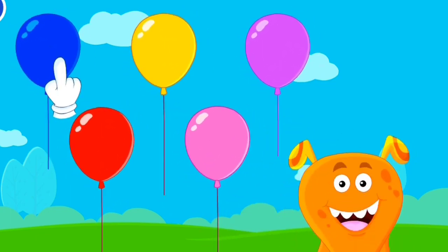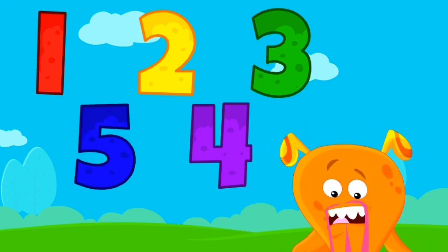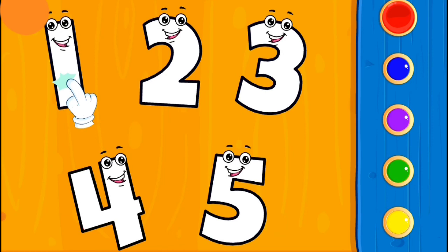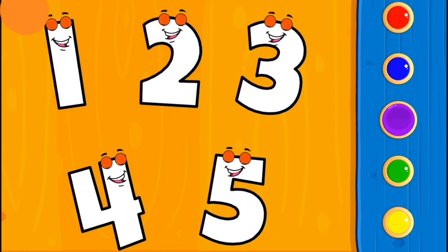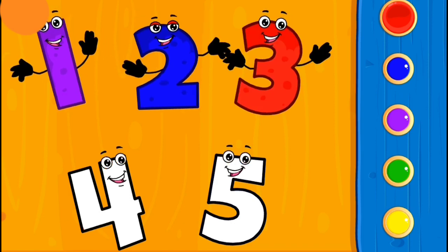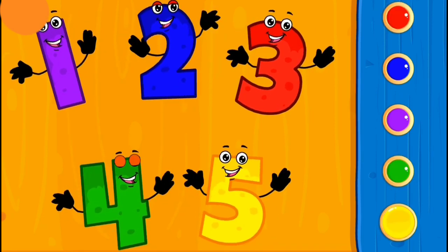Let's put the balloons! See how many... One... Two... Three... Four... Five balloons! Let's count them up! One... Two... Three... Four... Five!